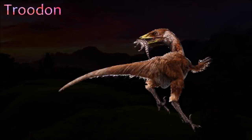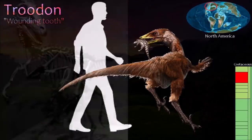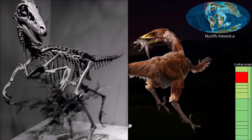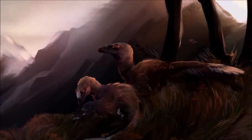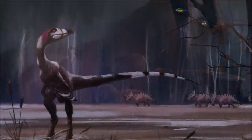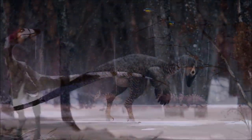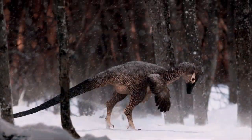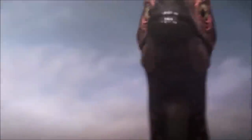Troodon was named for just a single tooth, but we now know that skull and skeletal material originally named Stenonychosaurus belonged to Troodon. Its teeth were coarsely serrated, so much so that it might have been able to shred leaves. It was probably mostly predatory, however, and could have preyed on animals ranging from small lizards and mammals to medium-sized ornithischians. In some places, large numbers of Troodon teeth are preserved alongside the bones of baby hadrosaurs. It might be that Troodon stayed close to hadrosaur colonies during the nesting season, grabbing unguarded young when it could.